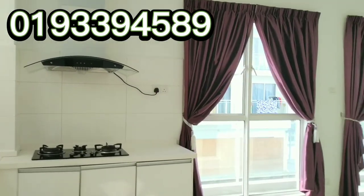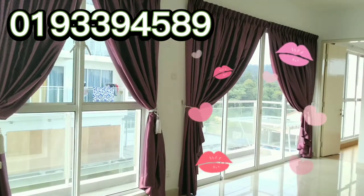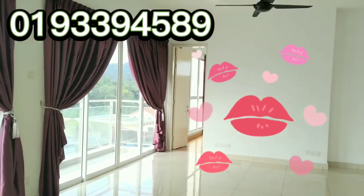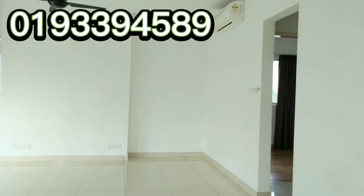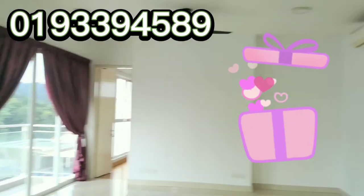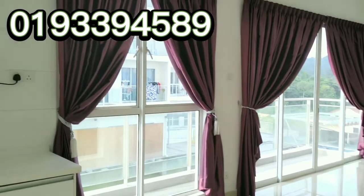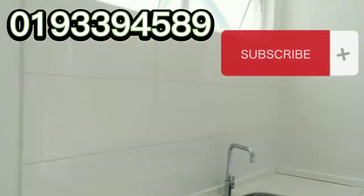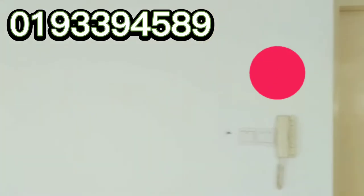So what do you think? This unit comes with four units of air conditioning, two water heaters, all the fans and lighting grills, doorbell, intercom, hob and hood — already waiting for you to be the occupant of this beautiful unit.